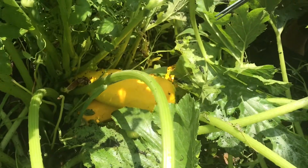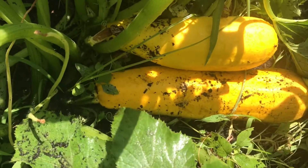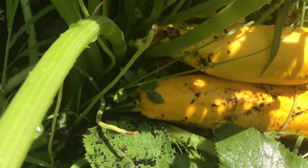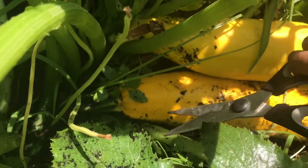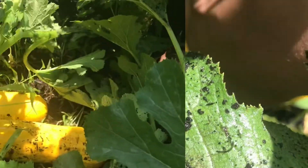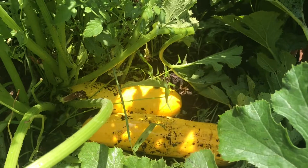Here are our beautiful yellow zucchinis. I'm really excited to pick them, but I'm also a bit scared because these zucchini plants have very prickly green stems. I'm going to cut off that stem if I can reach it. Now we have successfully cut the stem — finally!